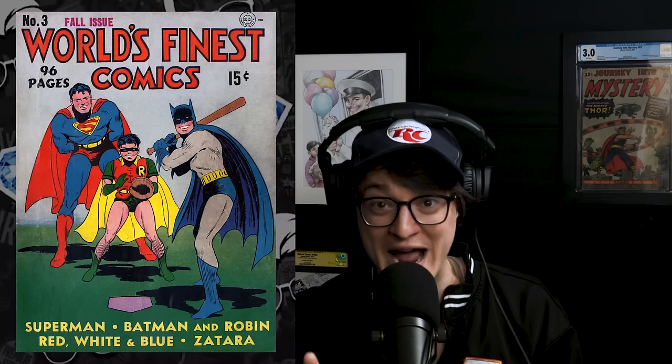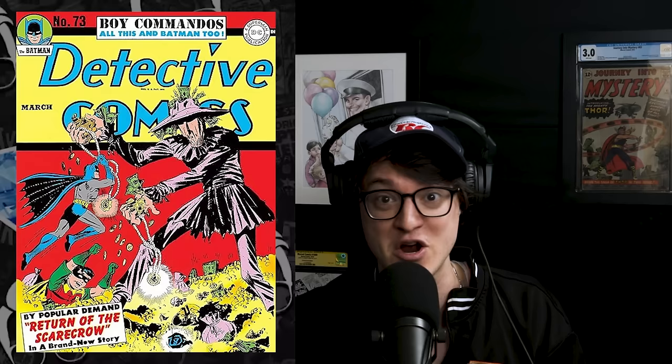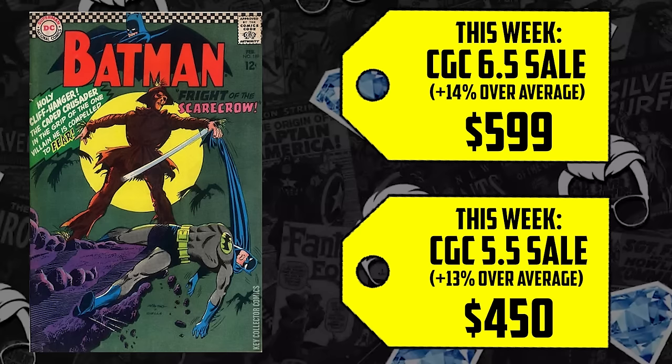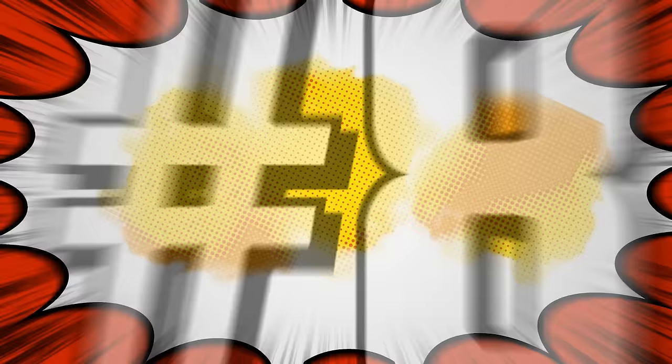The Arkham series was supposed to be part of Matt Reeves' Batman universe with Robert Pattinson, but James Gunn liked it so much he's making it part of his continuity. It's crazy to think the Scarecrow made his third appearance in 1967 when his first was in World's Finest Issue 3 from 1941, and his second appearance and first cover appearance was on Detective Comics 71 in 1943. We have a 4.0 going for $276, up 3%; a 5.5 up 13%; a 6.5 up 14%; and a 7.5 sold for $927, an increase of 29%.